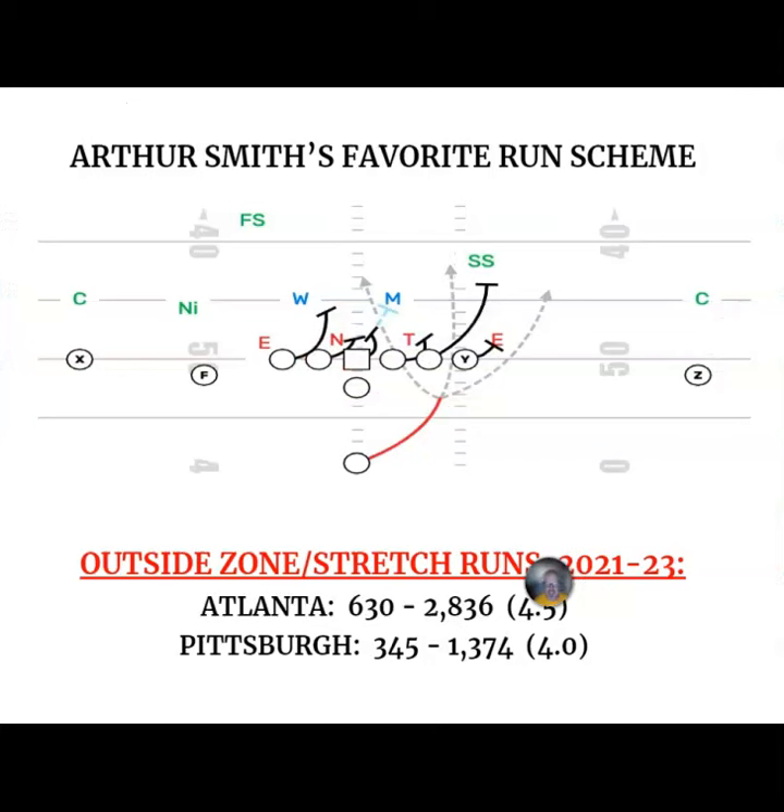Stretch and outside zone — Arthur Smith's favorite run game. Expect to see a lot of it in Pittsburgh. I think Jalen Warren runs it great. Najee Harris is probably a little bit more of an outside zone guy — give him the three-way go and the option to bang it up between the tackles — and run the stretch concept a little bit more with Warren because he's more explosive; get him on the edge and let's see what happens. That's the first of our Steelers Playbook features, and we'll be back shortly profiling more schemes from what we anticipate to be the 2024 Steelers playbook.